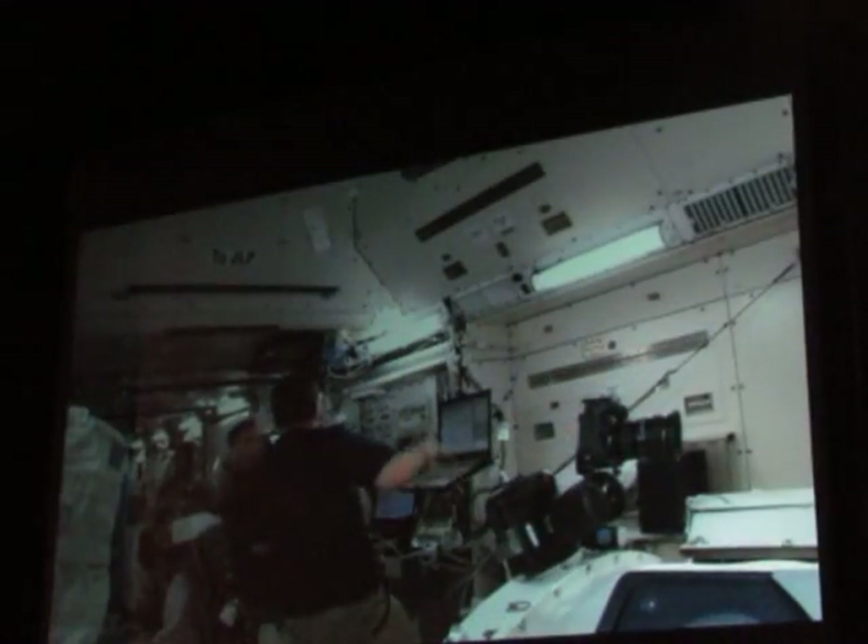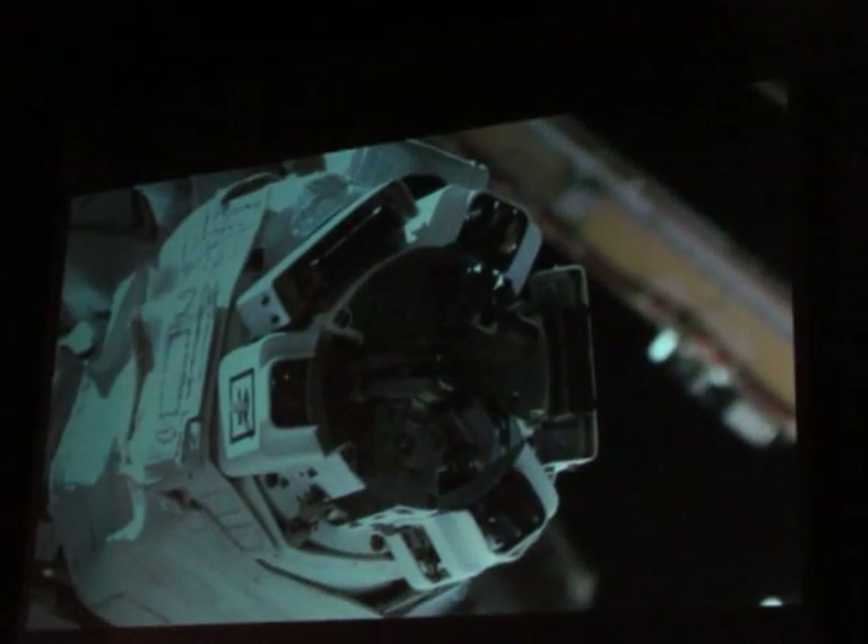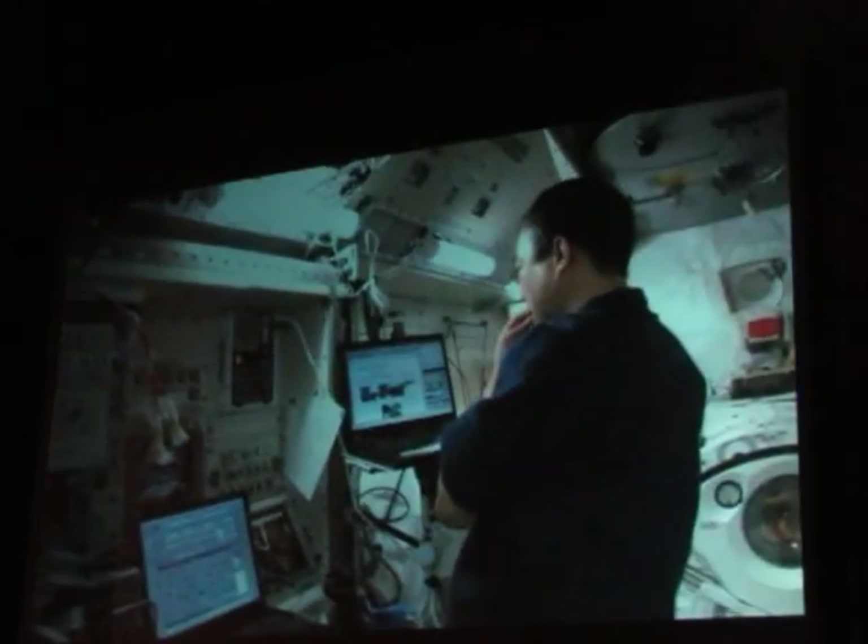One of the major events during our increment up there was the assembly and checkout of something called the Small Fine Arm. This Small Fine Arm goes on the end of the Japanese robotic arm, and it has a couple of little fingers that allow it to do extremely fine work and grab bolts. Soichi and I are making sure that all the joints behave correctly — in the right direction, the right magnitude. And it was an extremely successful checkout for us.